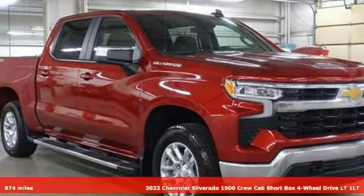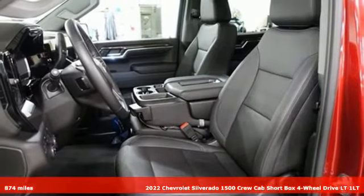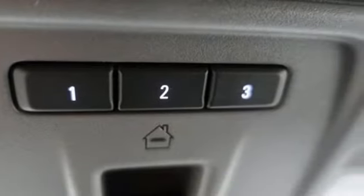It's a 2022 Chevrolet Silverado 1500, projecting strength and durability and built to back it up. This Silverado 1500 is definitely one book you can judge by its cover.